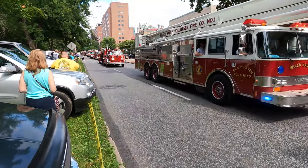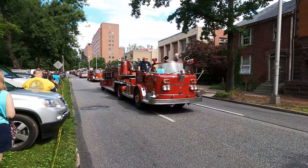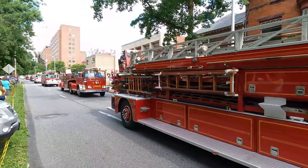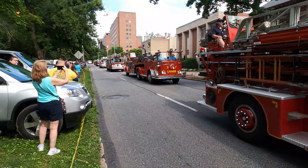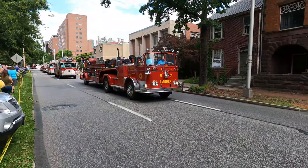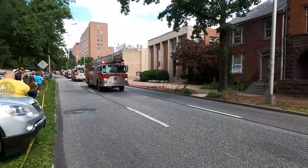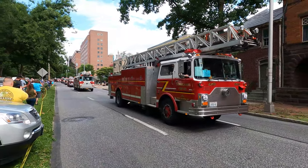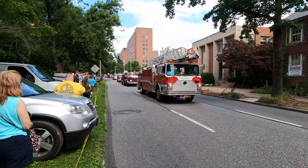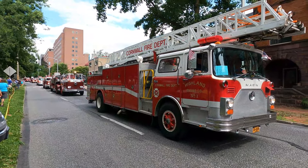There's another old one here — these things are loud, aren't they. Rider number 57 here is another old one, it's a C-grade. These are all privately owned. These are the fire trucks I remember — looks like a Mack ladder truck here. Cornwall Fire Department, Highland, Engine Number One.